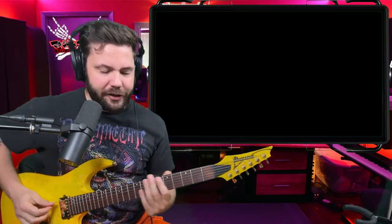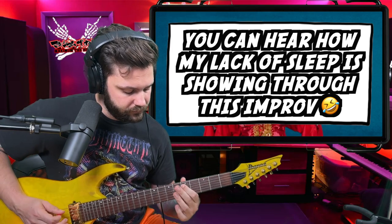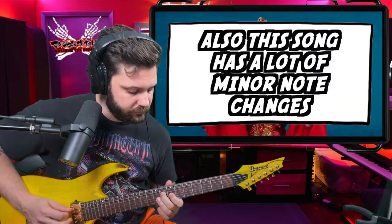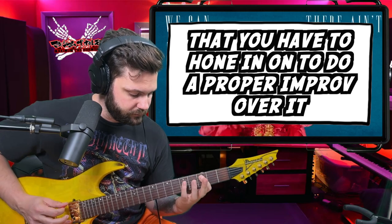Really interesting song — we've got D minor going on pretty much for the whole song, but she changes it up and throws in notes like this, which is really cool, adding this chromatic kind of vibe. Go ahead and check out another Chinchilla reaction right there — see you!